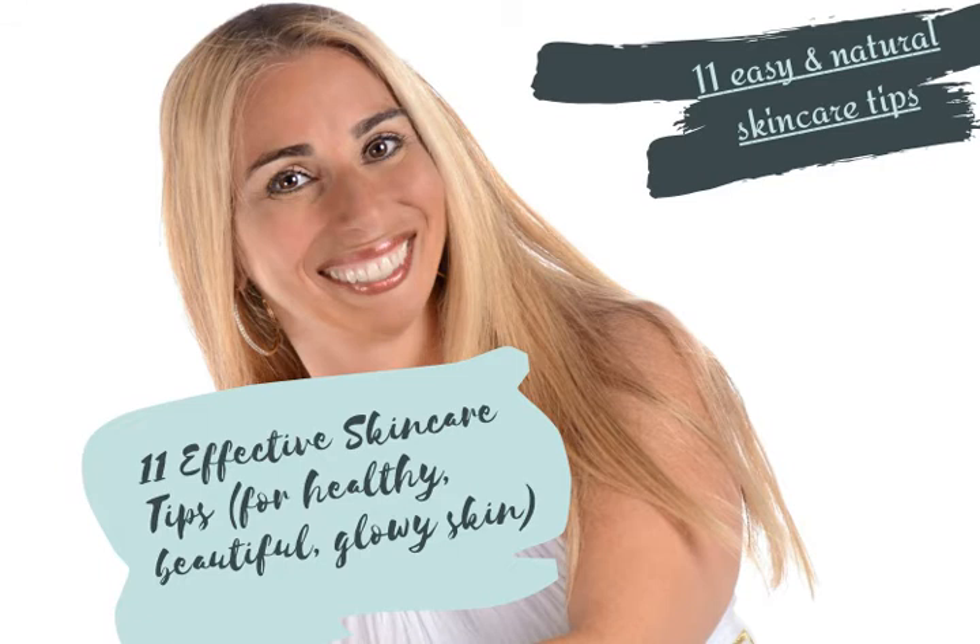Ten, mix one-fourth cup of milk and two tablespoons of sugar, then dip a cotton ball and apply the milk all over your face and neck. Leave it on for 15 to 20 minutes and then cleanse your face for a beautiful, healthy glow.